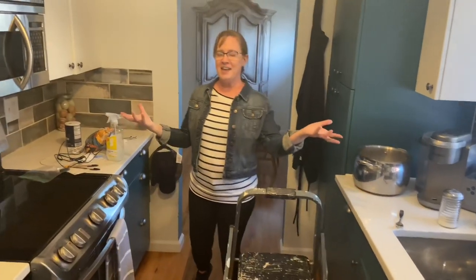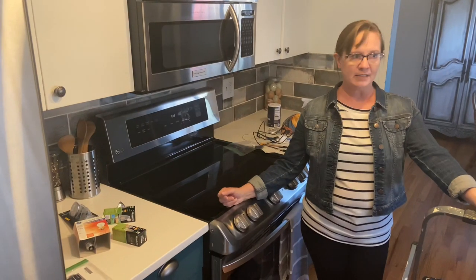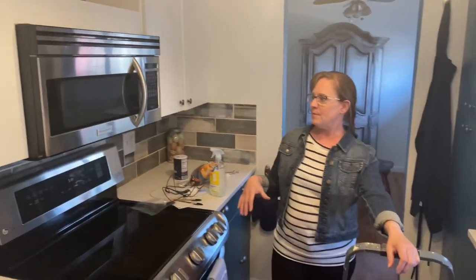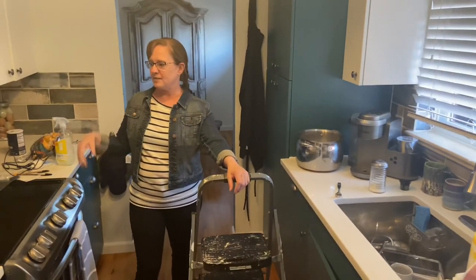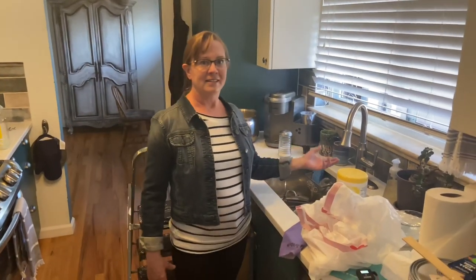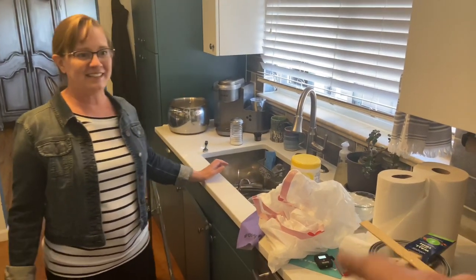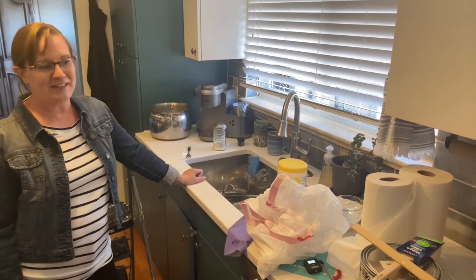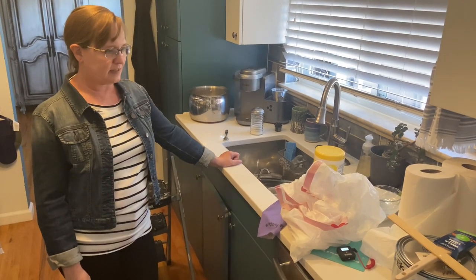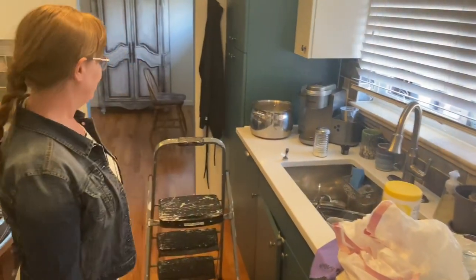This is our kitchen. When we moved in it did not look like this — we actually remodeled it. We replaced the counters and did the tile backsplash. The year I bought the house every appliance died, so all these appliances are fairly new. We've had many good times in this kitchen. You can see the dirty dishes — this is the reality you don't see on other channels. We're working on getting the fridge cleaned out.